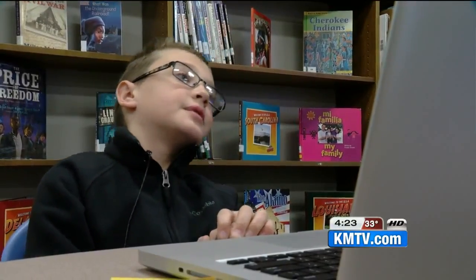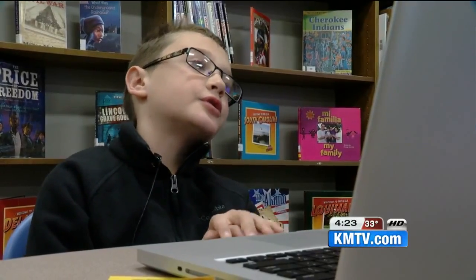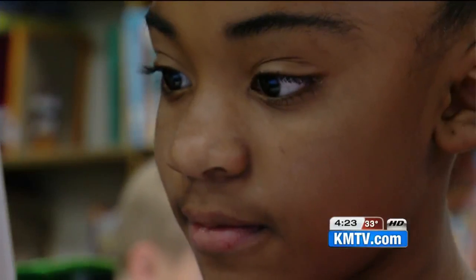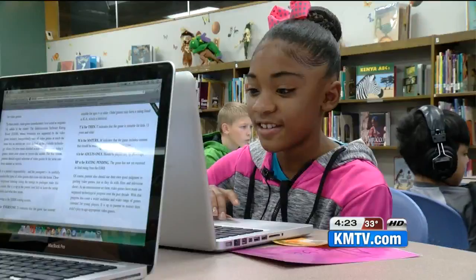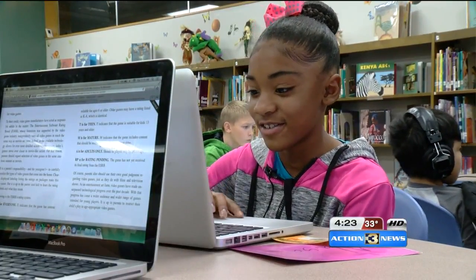Students appreciate the convenience. One student noted: "Sometimes there are books that I want to read but they aren't in the school library, so I can just get it here." Aliyah Heath agrees: "Instead of getting the book, it's right on your computer and it's right in front of you."